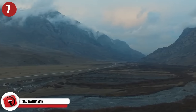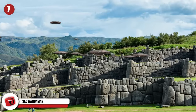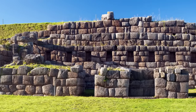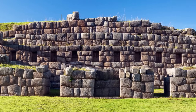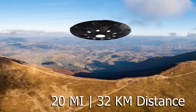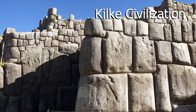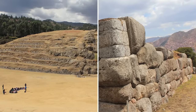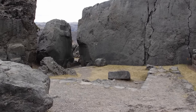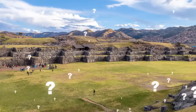Some think Saksayhuaman, a fortress on the borders of Cusco, Peru, was built by an ancient civilization with the assistance of alien architects. The interlocked castle walls, which date back over 8,000 years, are constructed of boulders weighing up to 360 tons each. The rocks were transported across a 20-mile distance before being hoisted up and placed with laser-like accuracy. The fortress itself was erected by the Kilke civilization — according to archaeologists, hundreds of workers were needed to rough cut the boulders and haul them to the building site using only rope.